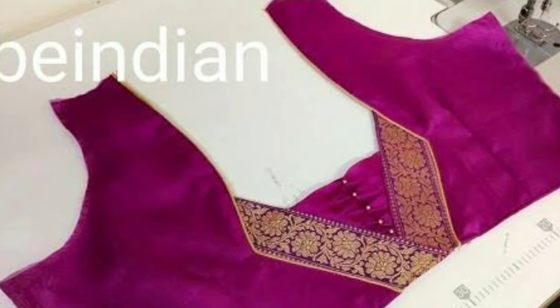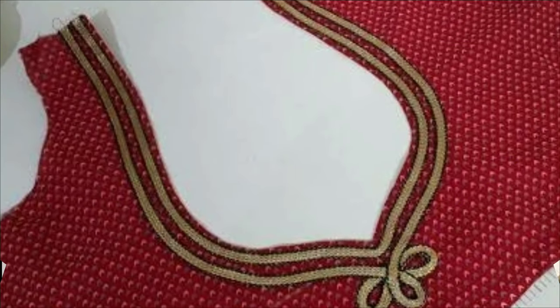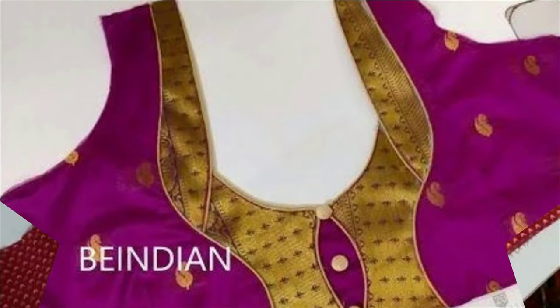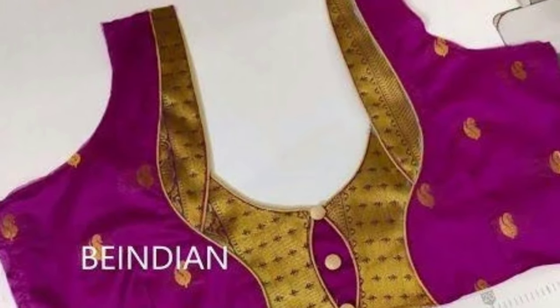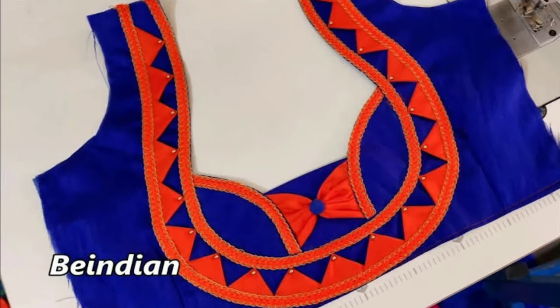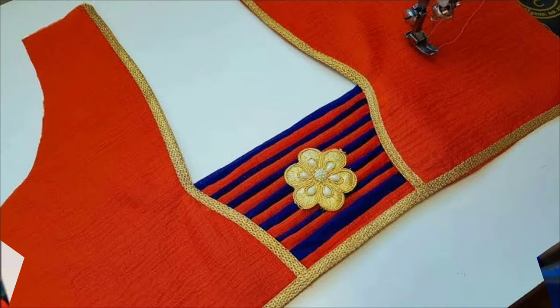All these beautiful designs are collected from other websites for the purpose of showing you these beautiful designs in one platform. Latest Designs Channel is not responsible for buying and selling — this is not a sponsorship video. My channel's purpose is only to show you different types of latest trendy designs.